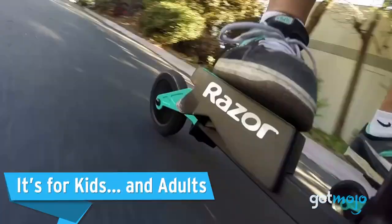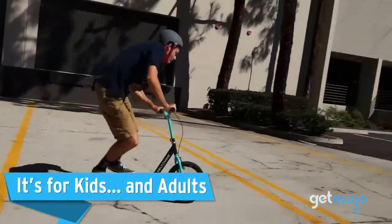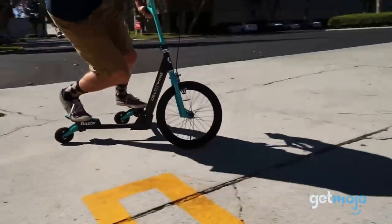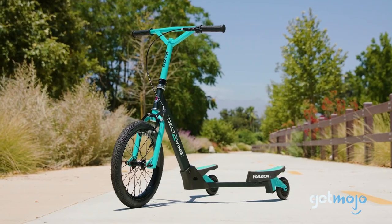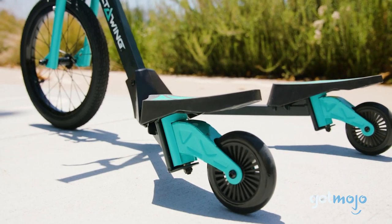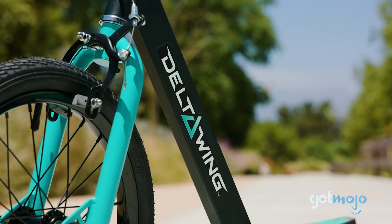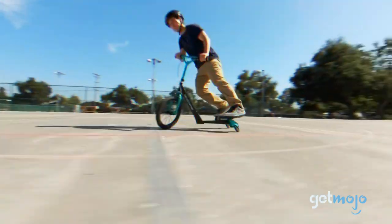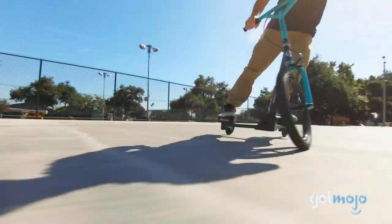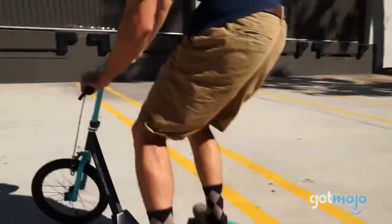It's for kids and adults. Razor recommends that the Deltawing is for kids aged 6 and up, but that doesn't mean teens and adults can't give it a whirl too. The Deltawing has a weight capacity of 143 pounds, so provided you fall under that threshold, you can enjoy all the high-octane fun it has to offer. In fact, for adults, you might find the weight-shifting-based power generation of the Deltawing even more exciting than your kids do.